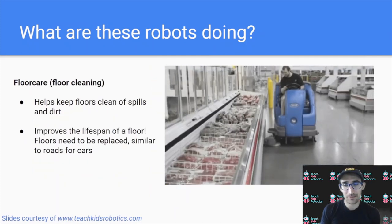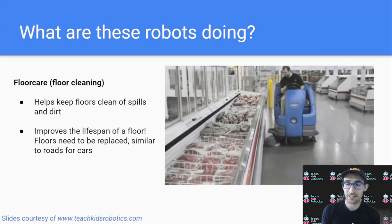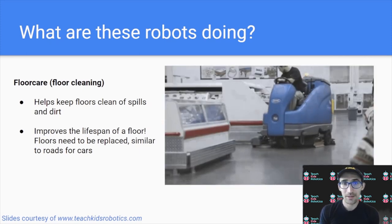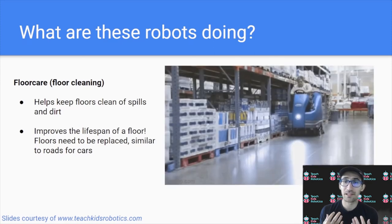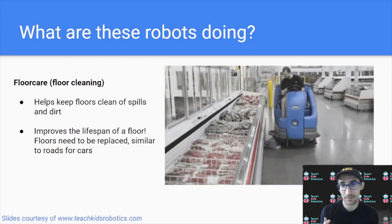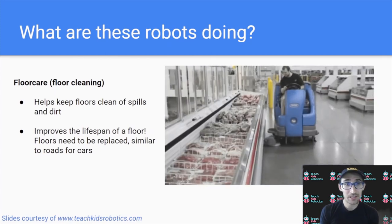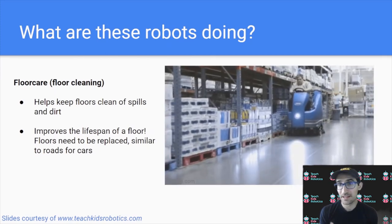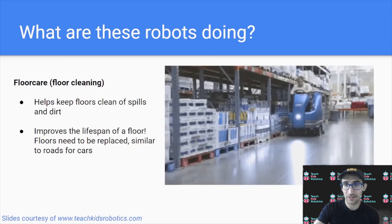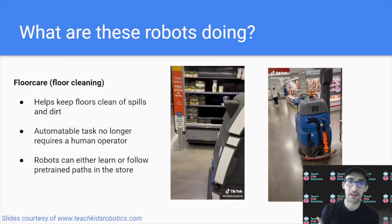Additionally, something that happens in retail stores is floor cleaning. The floors in all these stores, because they're trafficked so often, need to be kept clean for customers and also to preserve the life of the floor — similar to a road that eventually develops potholes that need to be fixed. Maintenance of your store floor is really important, and usually you'll see special floor cleaning machines being run at night when there aren't many people in the store.